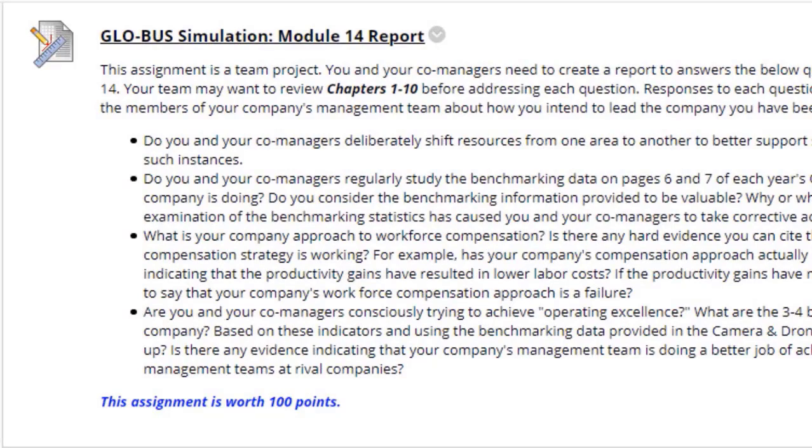Next we have the module 14 report, which deals with resources, benchmarks, and workforce. I'm not going to go on and on about the reports because by now the majority of you are doing amazing with these reports. I still want you to continue to enhance them and make them even better. And even the ones who are lacking a little bit, you have my feedback — build upon your successes and you will be okay.